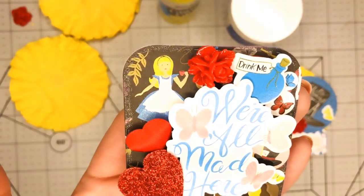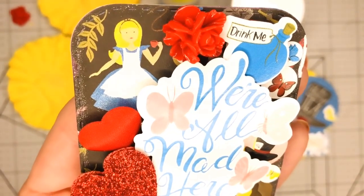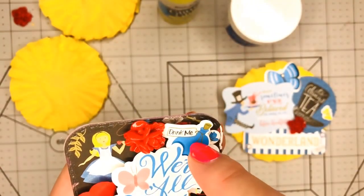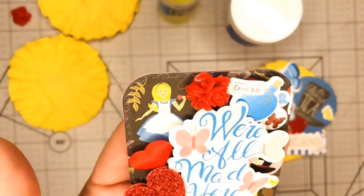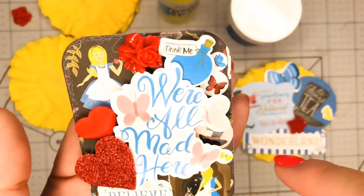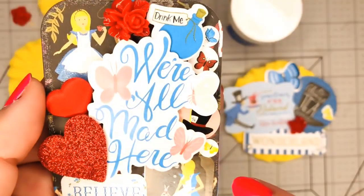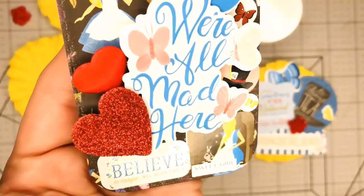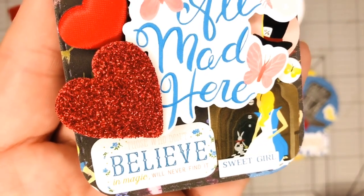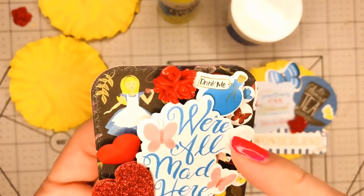I decorated it using the paper pad from Echo Park — it's the Alice in Wonderland collection. You can see Alice right there; there were some other characters but they are covered. I added some sticker pieces, and there are some butterflies right there along with the hat from the Mad Hatter, Alice, and the rabbit. One sticker says 'Those who don't believe in magic will never find it,' and the big sticker with the butterflies says 'We are all mad here,' and this one says 'Drink me.'